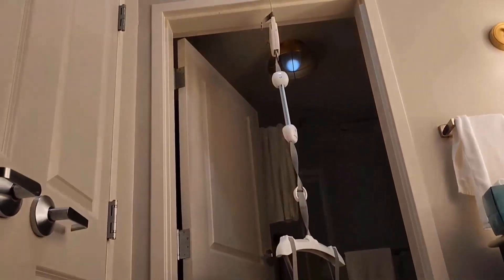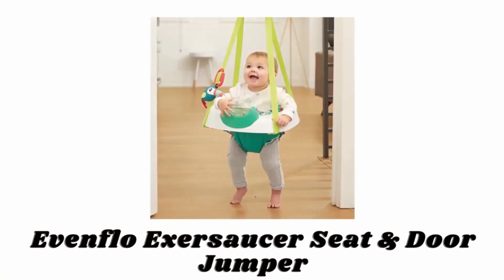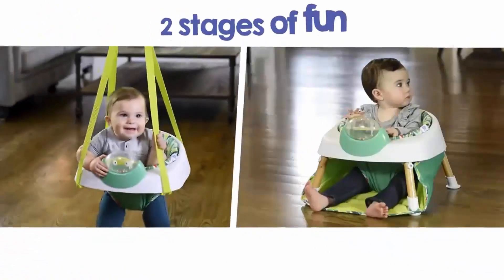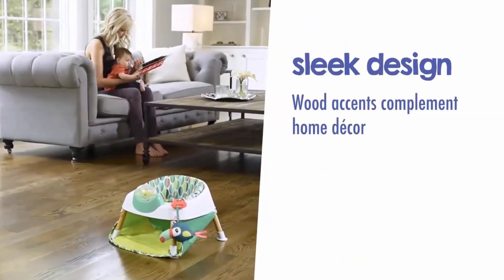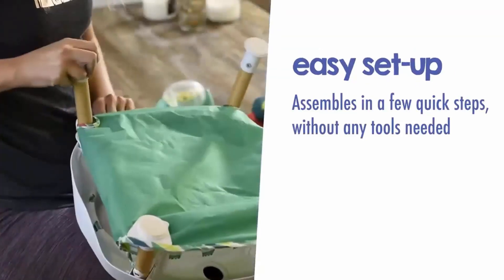The lightweight frame is easy to remove and take on the go, whether that's down the hall or across the country. Number two: Evenflo Exersaucer Seat and Door Jumper. It is a two-in-one baby seat and door jumper that gives you two stages of fun — jumping action and seated play. Its wood accents and delightful design complement your home decor, and it assembles in a few quick steps without any tools needed.